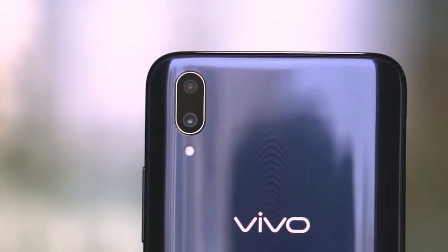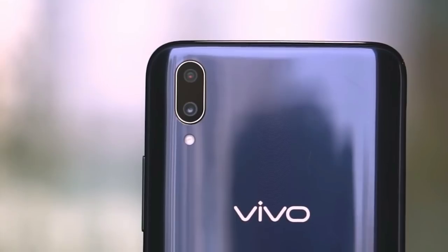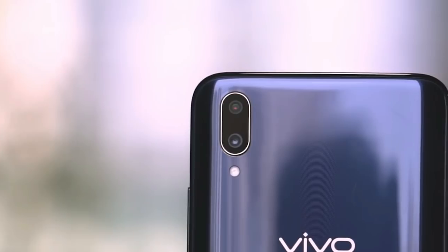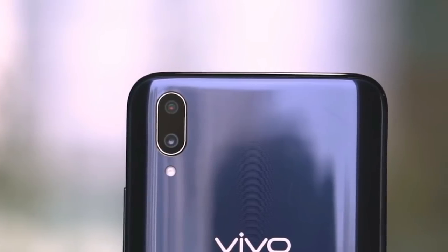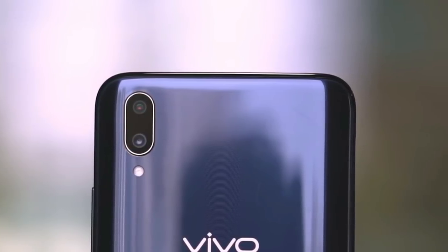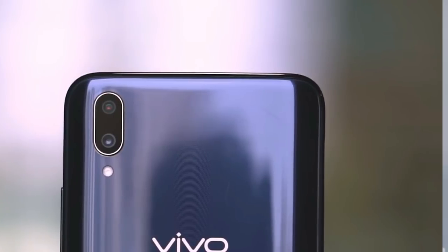The rear camera has an f/1.8 aperture and f/2.4 aperture with dual pixel technology. We will continue comparing with the F9 Pro.